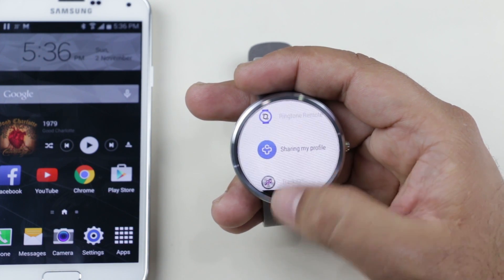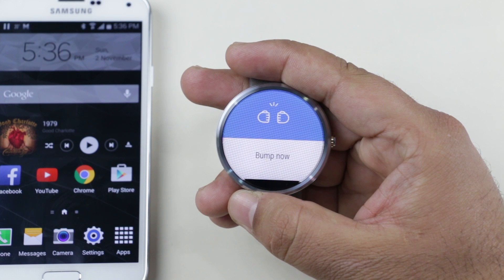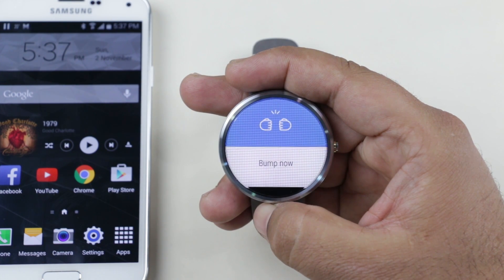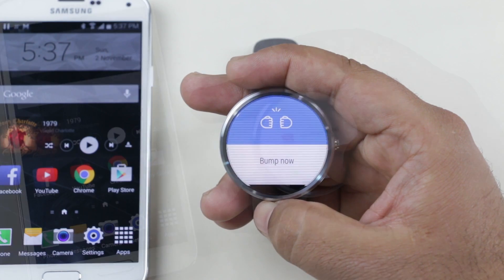The next one is Contacts+. With this app you can quickly share your contact details with a simple hand movement. Whenever you want to give your contact details to someone, just launch this app from your watch and bump — the other person will receive your contact details and they will be saved on their phone.